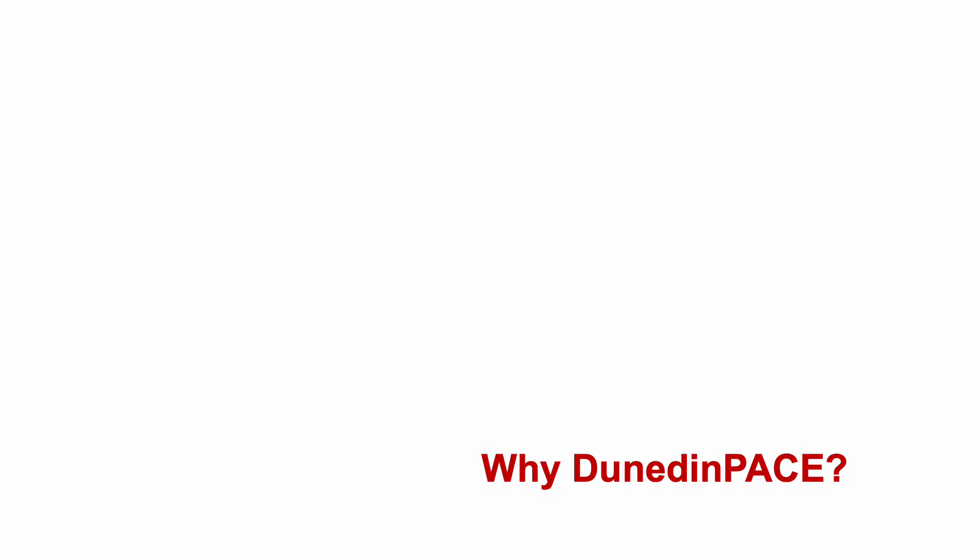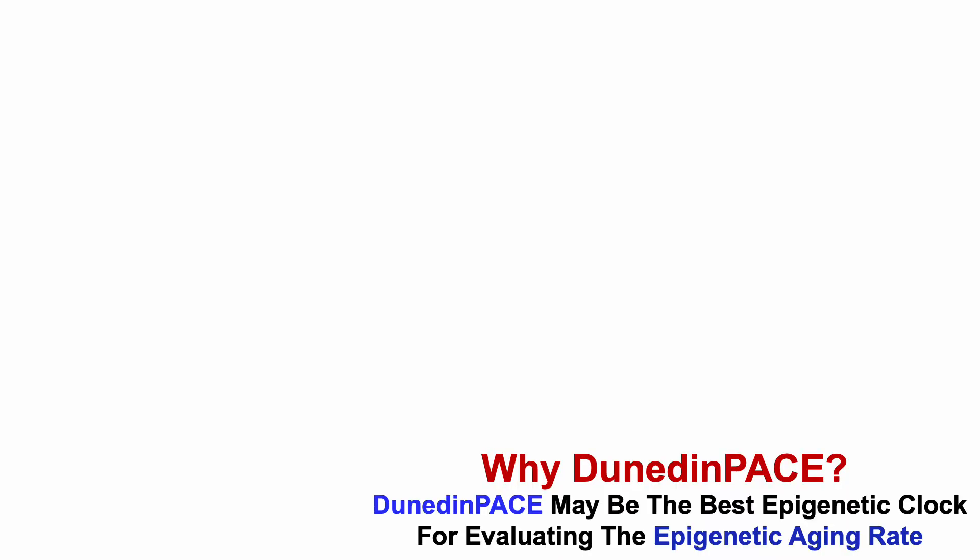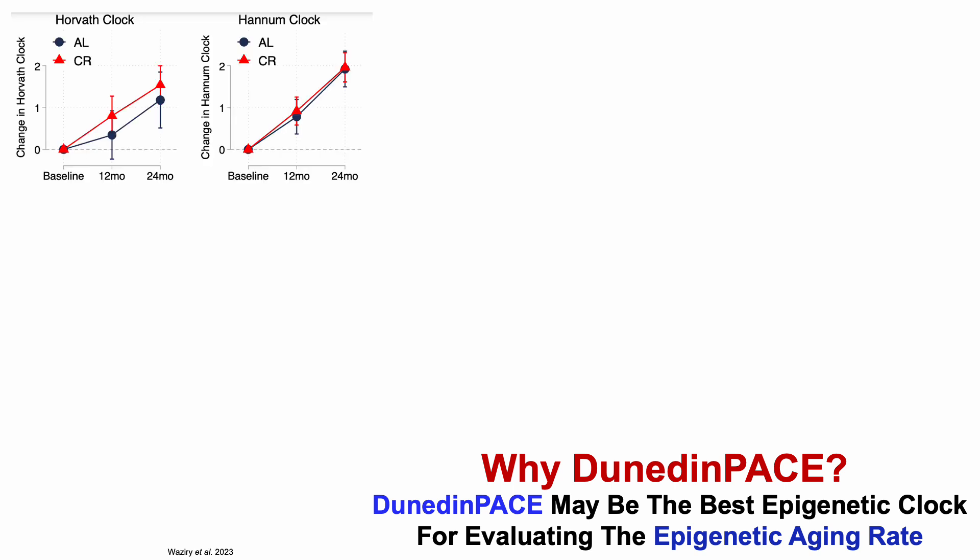Next up, DunedinPace. Why DunedinPace? As I mentioned earlier, DunedinPace may be the best epigenetic clock for evaluating the epigenetic aging rate — I covered this in more detail in an earlier video linked in the corner. But let's just go through a relatively quick run-through to see why this may be true.